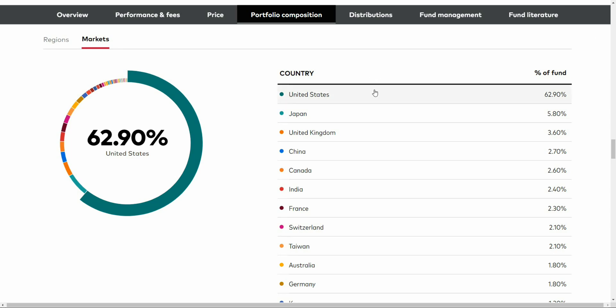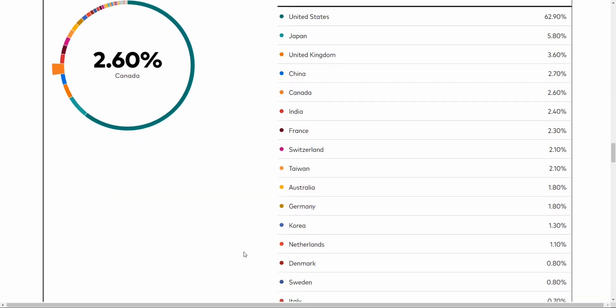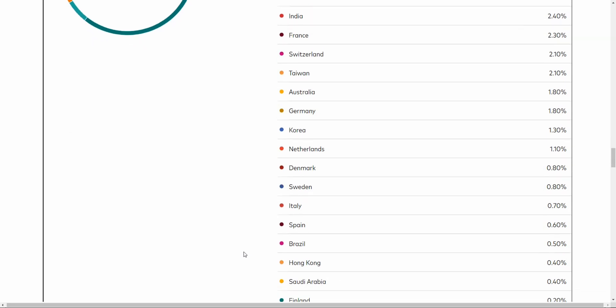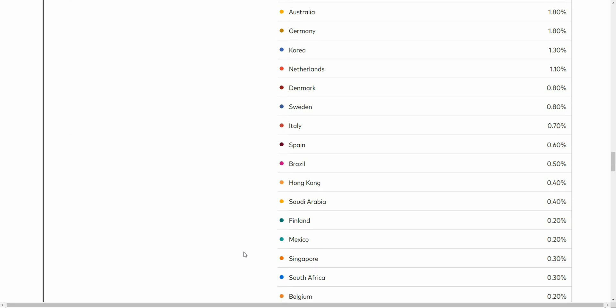About 63% of the total holdings is in the United States, followed by Japan, United Kingdom, and China, and it pretty much touches on every single other market that you can imagine. So if you want a globally diversified ETF without having to combine multiple ETFs to achieve that, VT is a great way to do that.